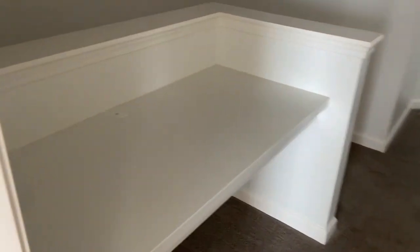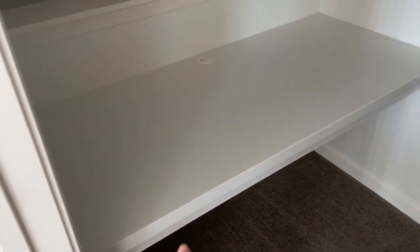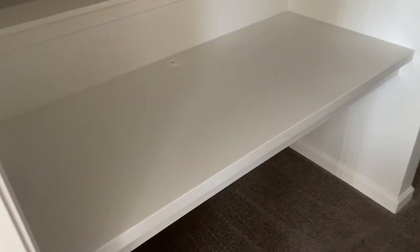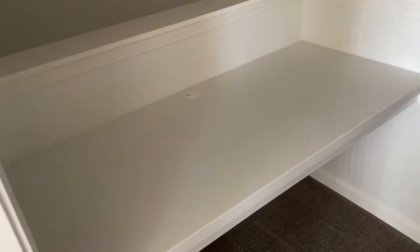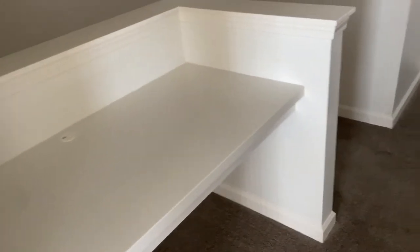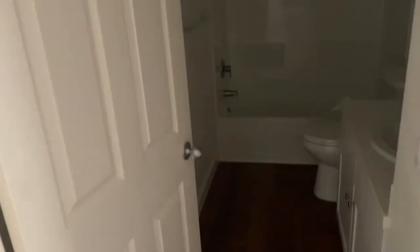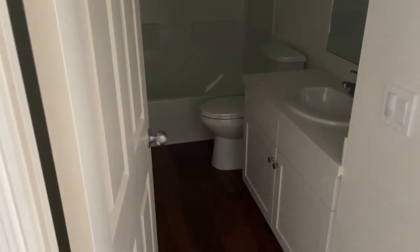Coming out of the room we have a little built-in desk, which I'm actually super excited about because I can set up my Cricut stuff here with my laptop and everything — that'll be super nice. Then we have a skinny little linen closet. I'm not entirely sure what I'm going to do with this linen-wise; I'll probably just put cleaning stuff in there.